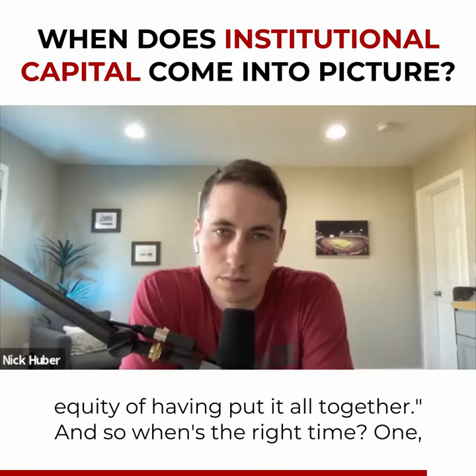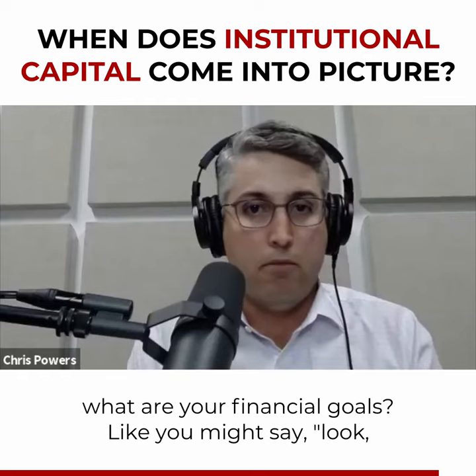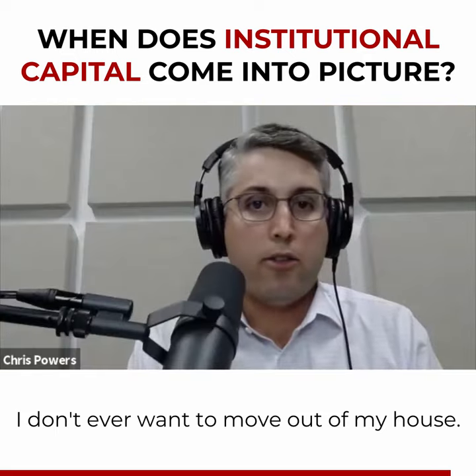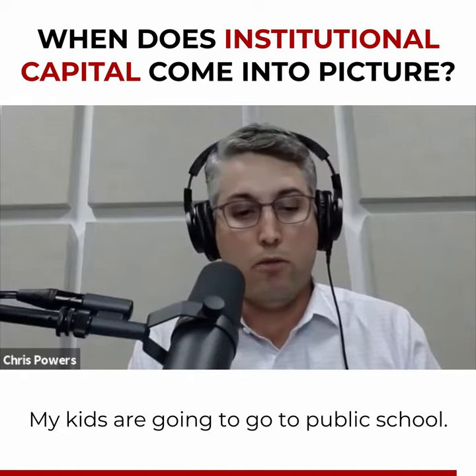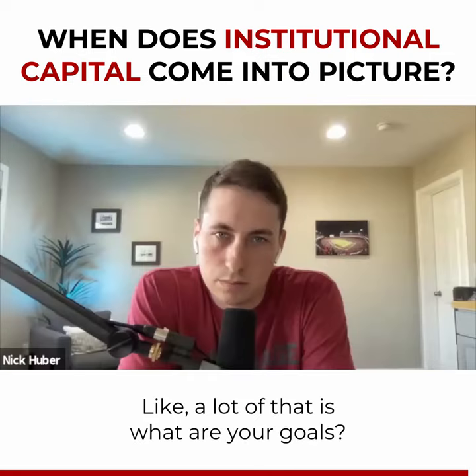So when's the right time? Well, what are your financial goals? You might say, look, I don't ever want to move out of my house, my kids are going to go to public school, I don't even care if they go to college — then maybe never sell them. A lot of that comes down to what your goals are.